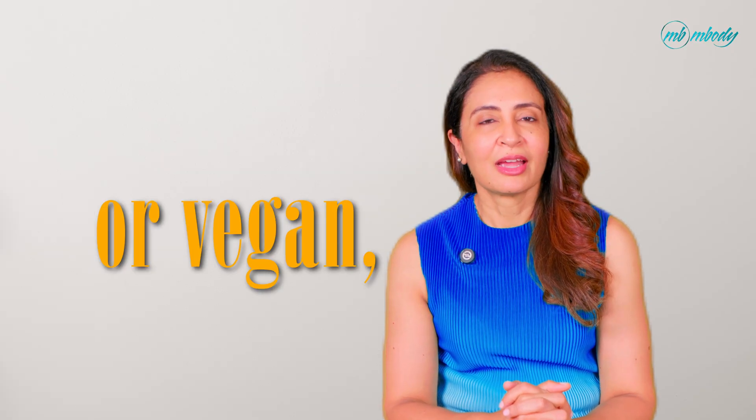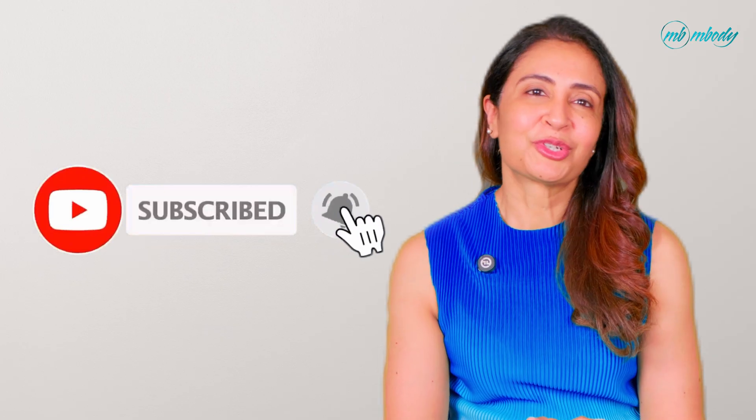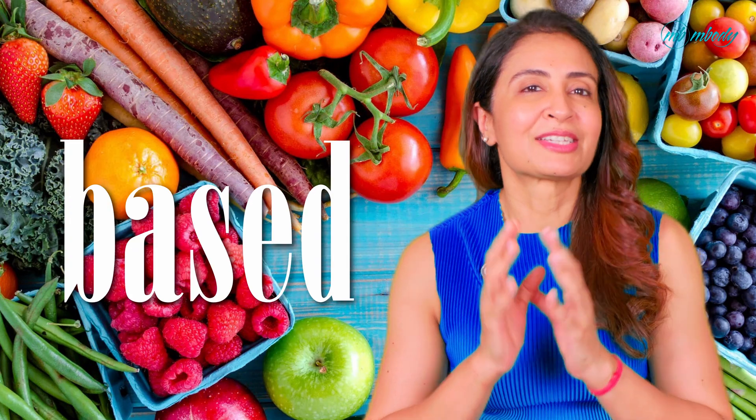Omega fatty acids — they are everywhere in the health industry, but what do they actually do? Are you choosing and using the right one, and how should you actually choose one? And if you are vegetarian or vegan, are you even getting enough? Stay tuned and we will talk about all this — everything you need to know about omega 3s, 6s, and 9s, and how to balance them and where to get them from, even if you are on a plant-based diet.